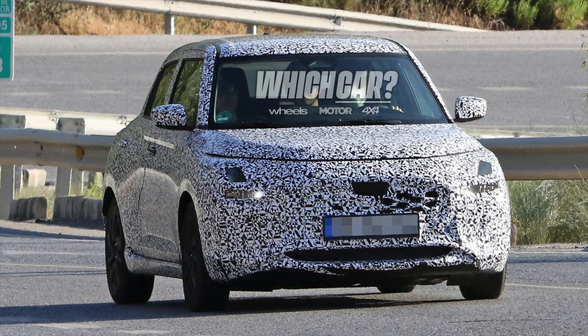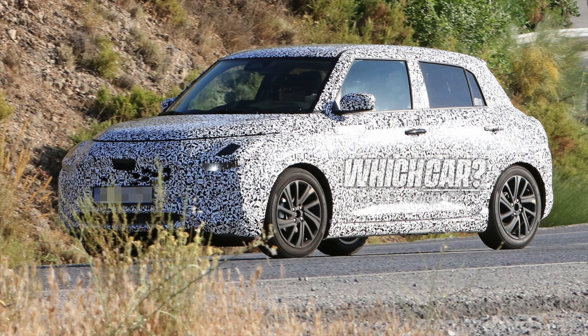As for a hybrid version, there are some details that are unclear, so I cannot confirm whether the hybrid will come or not for the Indian market.